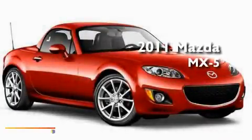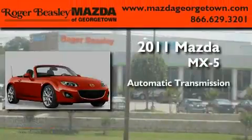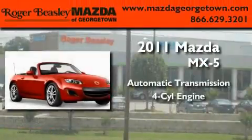This is a brand new 2011 Mazda MX-5. This convertible has an automatic transmission and a four-cylinder engine.